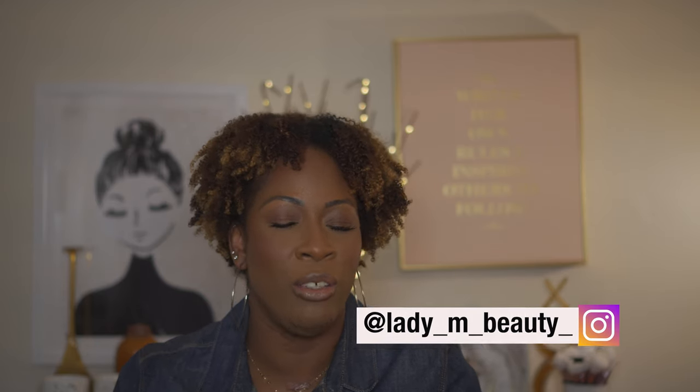Hi guys, welcome back to my channel - the number one place for all things beauty, hair, fashion, and lifestyle. It's girl lady, I'm here and in today's video I have another haul video to share with you. This is mainly makeup items. I did pick this stuff up literally right before the Rouge sale at Sephora. I picked up stuff from Beautylish, Bergdorf Goodman, and Nordstrom's.